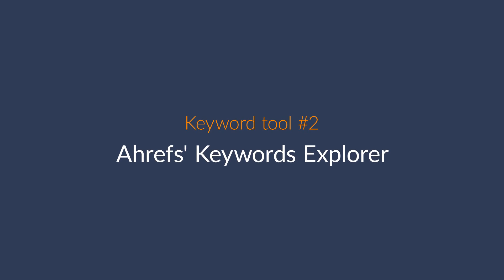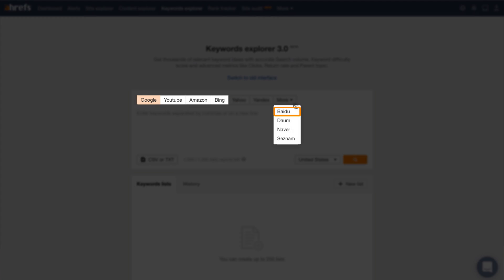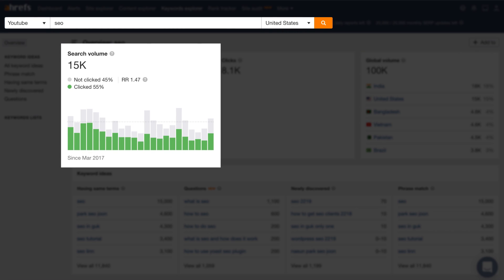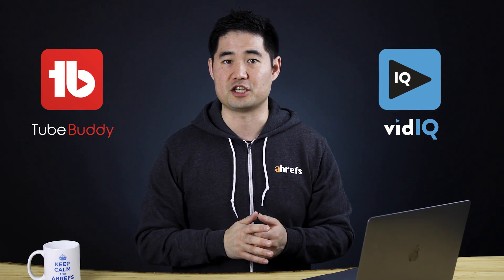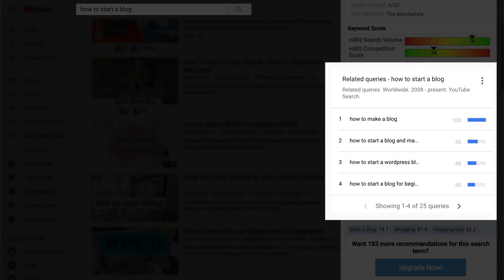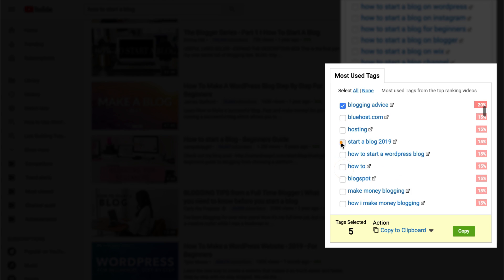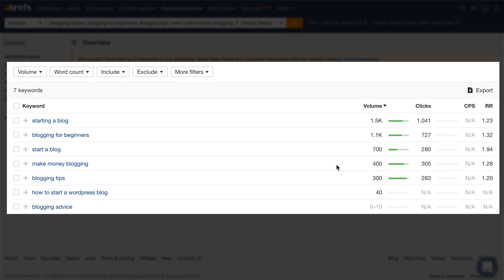The second way to get keyword volumes is to use Ahrefs' Keywords Explorer. We recently released the latest version, which includes search volumes and metrics for search engines like Google, YouTube, Bing, Amazon, Baidu, and more. Just select YouTube as the search engine and enter a keyword or list of keywords. Right away you'll see country-specific search volumes, clicks data, global search volumes, and have access to 5 keyword idea reports. You can also enter a list of up to 10,000 keywords. The best way to get a list of keywords is to use TubeBuddy or vidIQ's Chrome extension — run a search in YouTube and look to the right sidebar for related queries or most used tags. Choose all relevant keywords, click the copy button, and paste your list into Keywords Explorer.